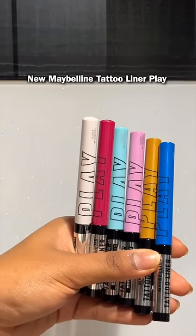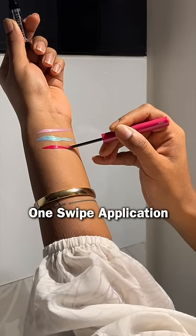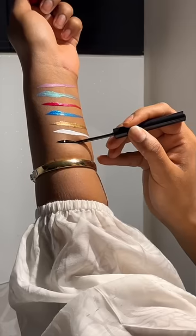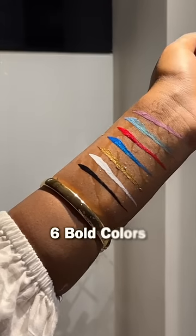These are the Maybelline Tattoo Liner Play and I love how these colours are one stroke wonder. They stay on for 48 hours. The best thing is that it's smudge-proof and waterproof. These are the six fun pop-off colours and there's obviously a black as well.